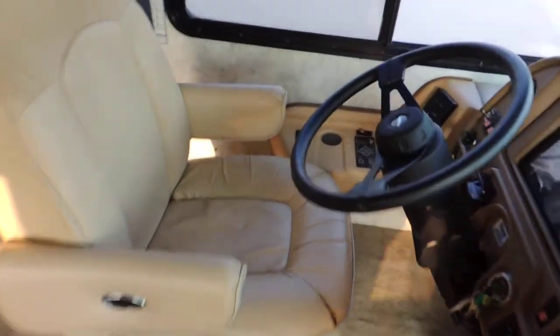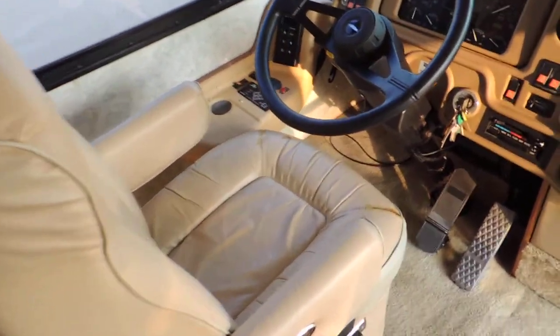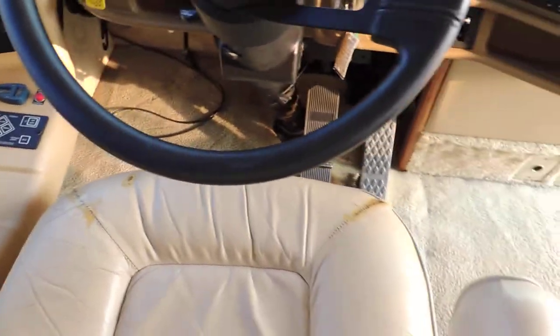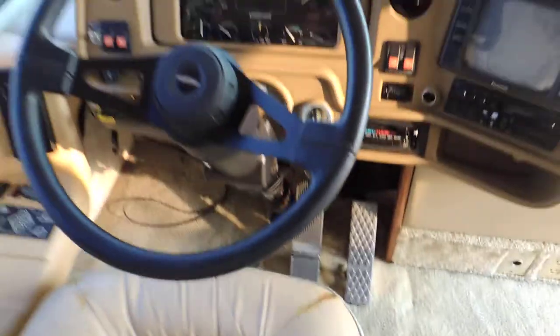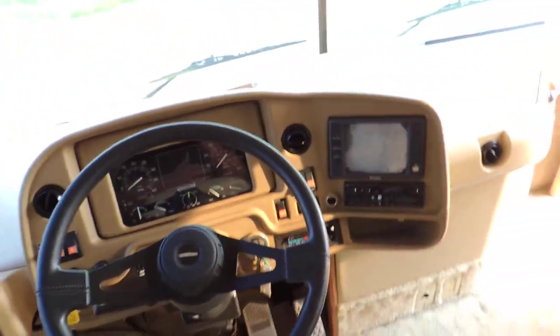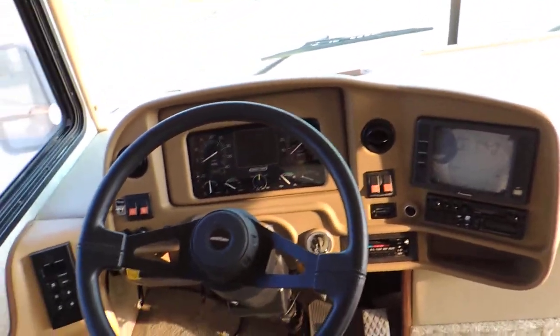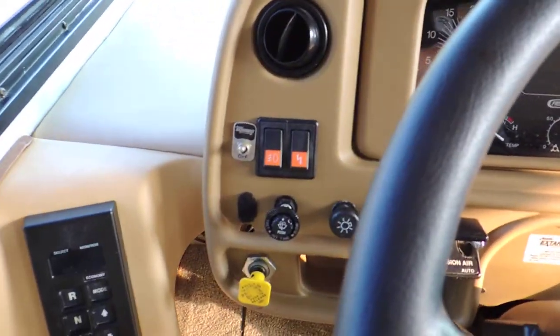In the front are two leather Flexsteel power seats. The driver's seat is worn a little bit on the corners — looks like somebody put some silicone or maybe epoxy there and sealed it so it's not going to tear. It has 58,000 miles, backup camera, only 509 hours on the generator, air ride suspension, and a jake brake.